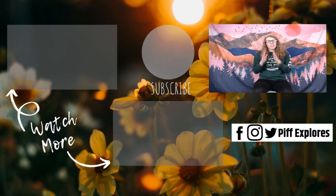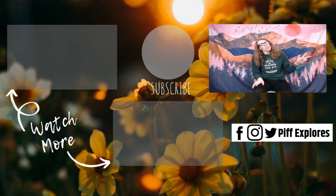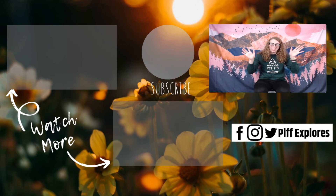So hopefully that helped you understand the crazy, very confusing world of sleeping bag ratings. If you guys have any questions, please let me know in the comments below. If you haven't already, hit that subscribe button. We're on Facebook, Instagram, and YouTube, all at PIVXplores, and we will see you next week. Bye, guys.